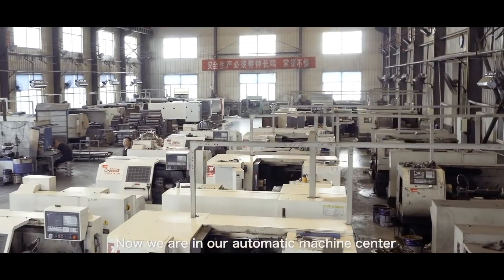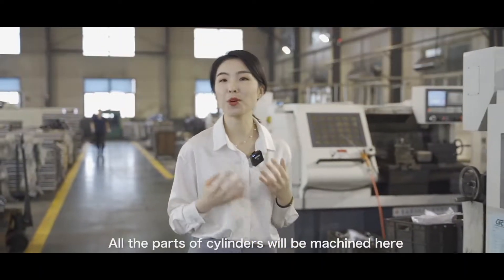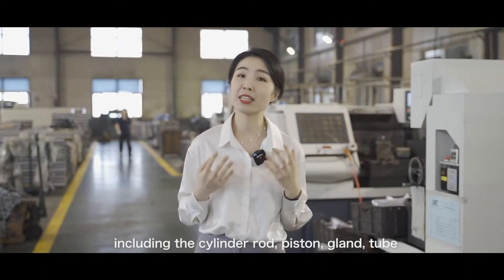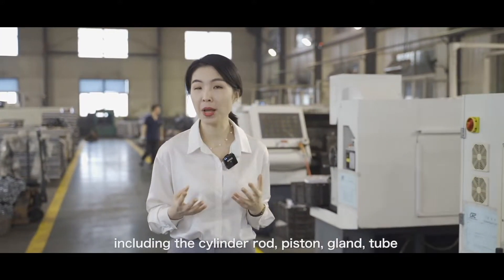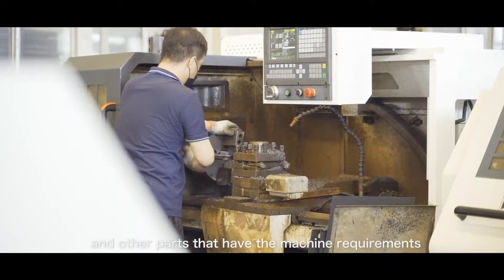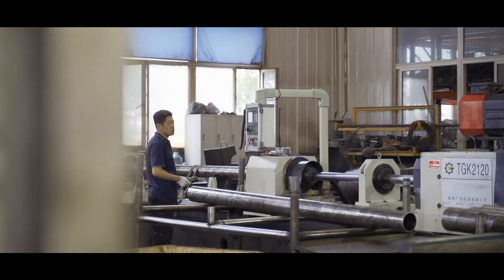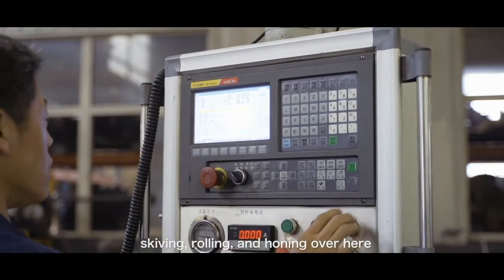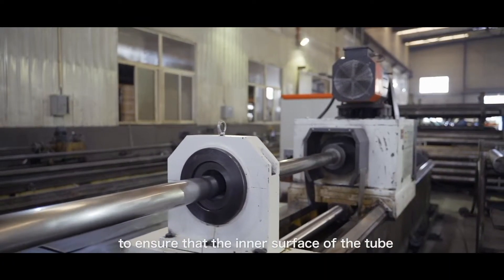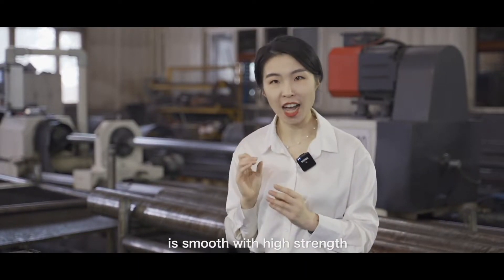Now we are in our automatic machine center. All the parts of the cylinder will be machined here, including the cylinder rod, piston, flange, and the tube, and other parts with machine requirements based on the drawings. The cylinder tube is going to be skived, rolled, and honed over here to ensure that the inner surface of the tube is smooth with high strength.